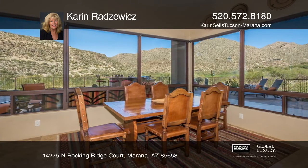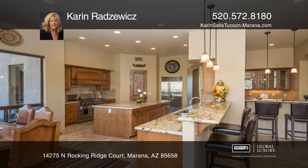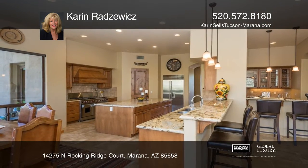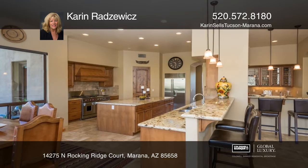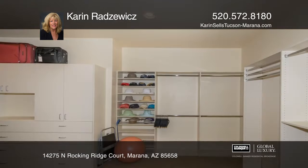All rooms have large windows for light and views. The great room has a Cantera-accented fireplace. Enjoy the formal dining room, a kitchen with a large island with a Wolf range, Sub-Zero fridge, a breakfast area, and a breakfast bar.